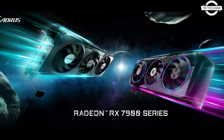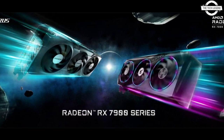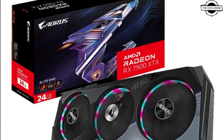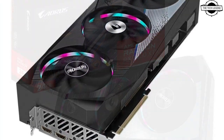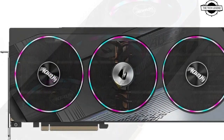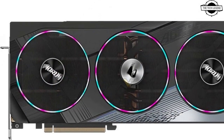Hello friends, welcome to the Tech List channel. Today I will talk about Gigabyte custom Radeon RX 7900 XTX and RX 7900 XT graphics cards. Gigabyte announced the new AMD Radeon RX 7900 series graphics card.